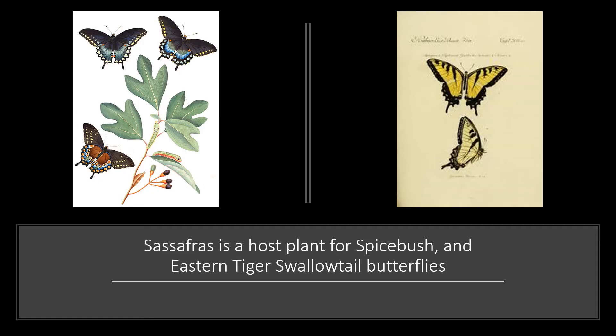Sassafras is also an important tree for our butterflies. It is a host plant for both the spicebush swallowtail and the eastern tiger swallowtail butterflies. So if you want to attract butterflies to your landscape, think about adding the sassafras.